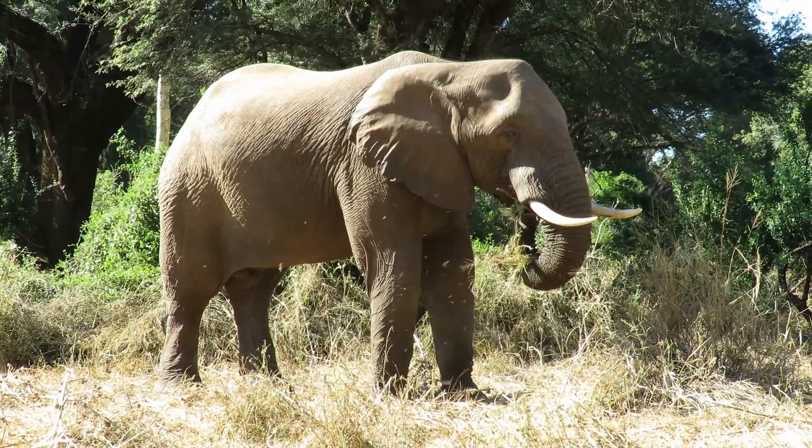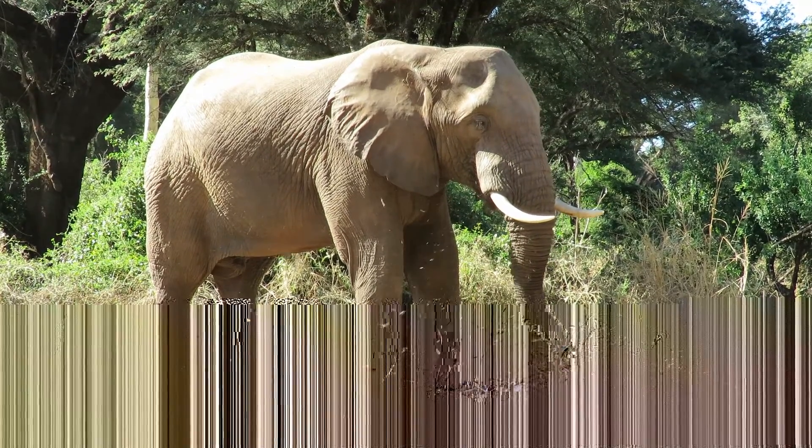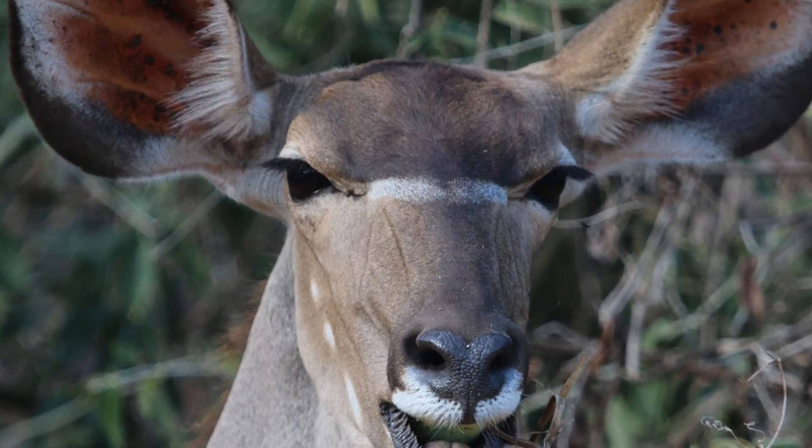Game is plentiful and includes the big five. One is most likely to encounter nyala, buffalo and bushbuck in the riverine areas.